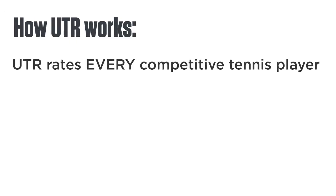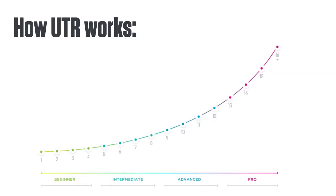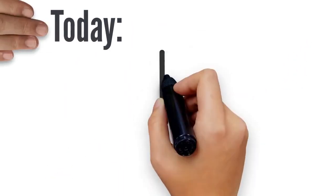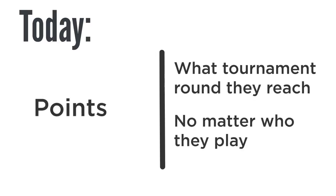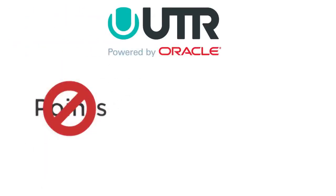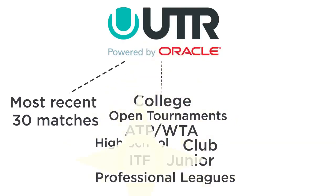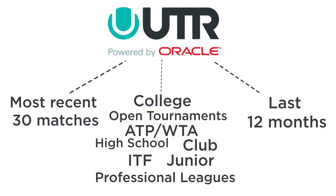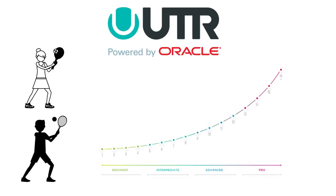Here's how it works. UTR rates every competitive tennis player, regardless of age, gender, or nationality, on a 16-point scale. Today, nearly all current ranking systems assign points to players based on what tournament round they reach, no matter who they play. In contrast, UTR's rating system takes in results from players' most recent 30 matches across all competitive systems over the last 12 months. Even playing your first set gets you on the road to having a UTR.